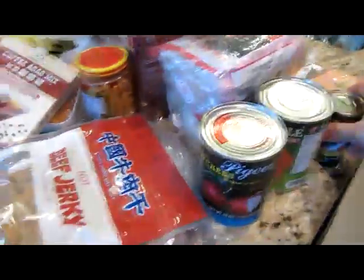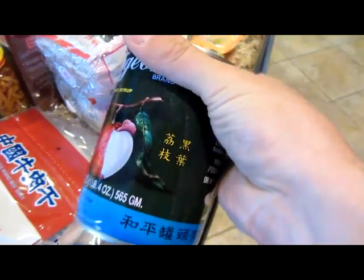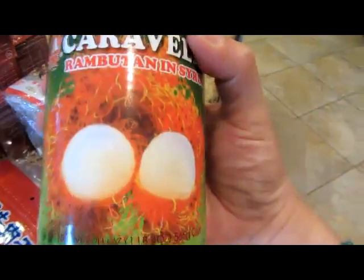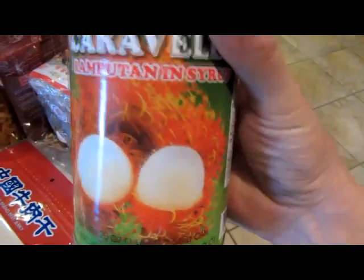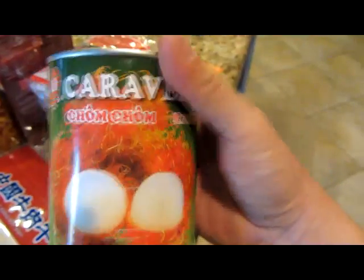Oh, these are fruits — lychees. They're a sweet fruit, peeled in syrup. And these — my mom used to say I had hair like this fruit. It's a hairy fruit. So you guys can kind of get your naughty thoughts going there. Hairy fruit.